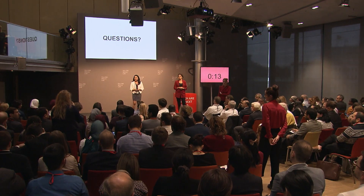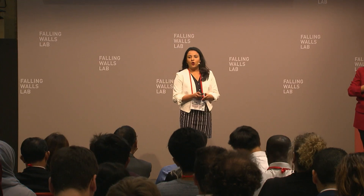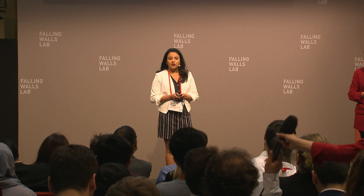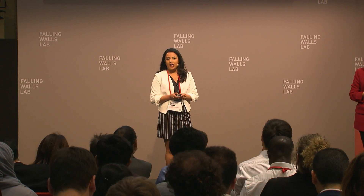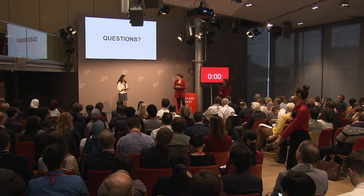How long can you use this mask? For how long? Hopefully, because the attachment of molecules to the surface is quite strong, hopefully it will work for a long time. Thank you very much.